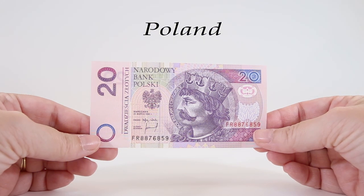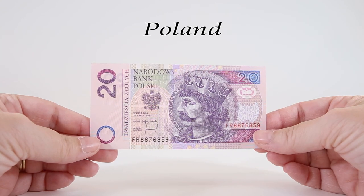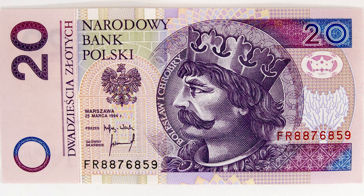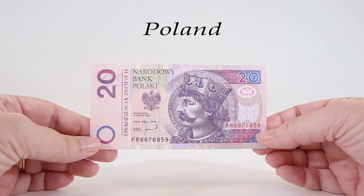This 20 Złote banknote is officially pink and violet in color, with other colors including pale violet, light pink, orange, olive, and beige. On the obverse in the center there's a portrait of Bolesław the First the Brave. He was a Duke of Poland from 992 to 1025, when he had himself crowned the first king of Poland. He was a politician, a strategist, and a statesman, and during his reign he transformed Poland into a great country, significantly improving its image and rank within the European states.